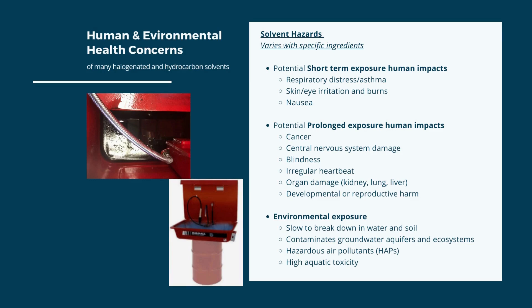For humans, short-term exposure may result in respiratory issues or asthma, skin and eye irritation or damage, and nausea. Prolonged exposure can result in cancer, central nervous system damage, blindness, irregular heartbeat, organ damage, and developmental or reproductive harm. Environmental exposure can lead to slow breakdown of chemicals in water or soil, contamination of groundwater and ecosystems, air pollution contributing to EPA's hazardous air pollutants list, and significant aquatic toxicity.